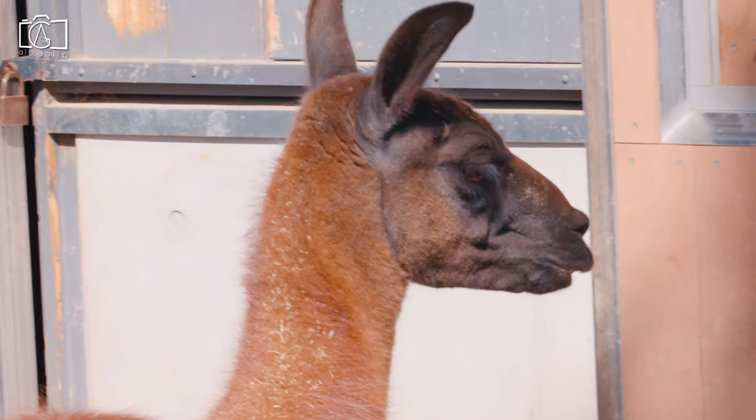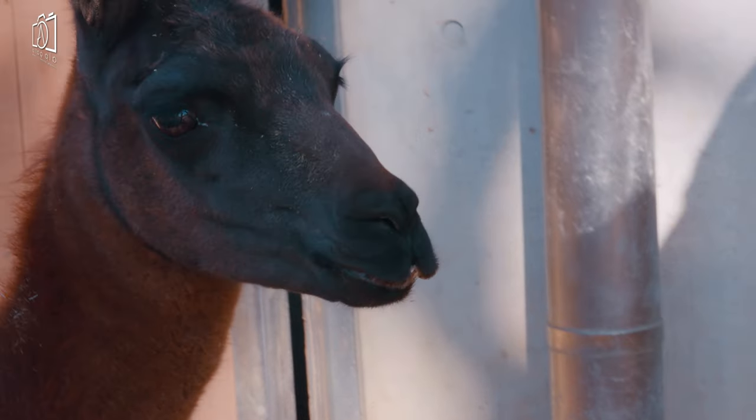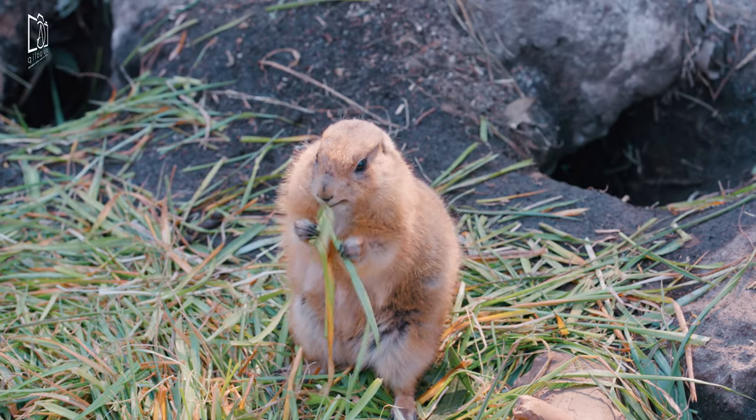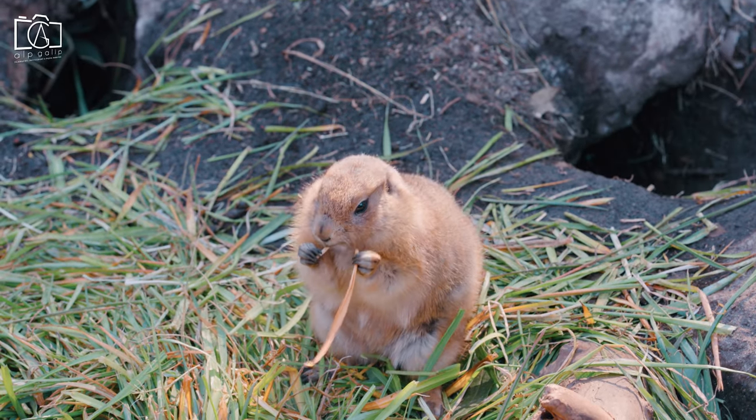Ueno Zoo opens at 9:30 AM and closes at 5:00 PM, with tickets sold until 4:00 PM. It closes every Monday, but closes Tuesday instead if Monday is a public holiday or Tokyo Citizens' Day.